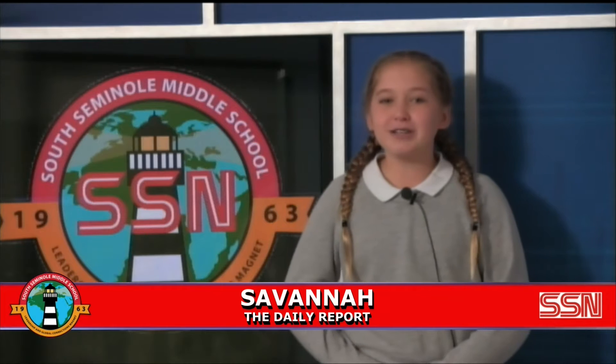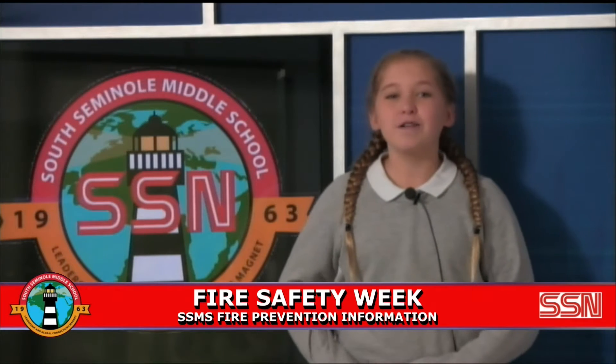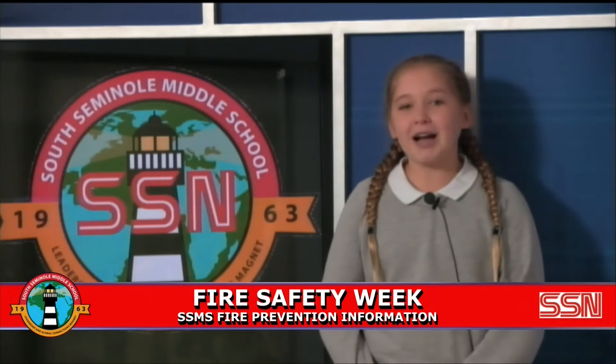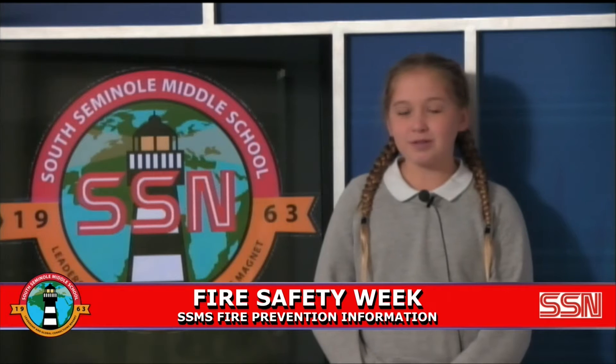Today we'll continue with our fire safety and how we should respond in certain situations. Today we will discuss several electrical and fire safety tips. Fires are caused accidentally and intentionally. To prevent accidents, look for things that may start a fire. Electrical safety is always important.